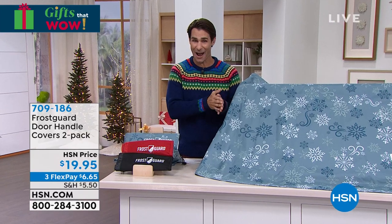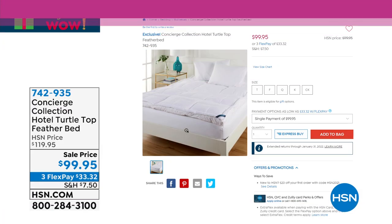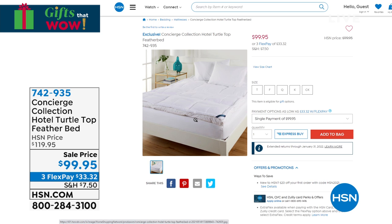Another item coming up at the end of the hour — you want to be warm and cozy with a great mattress topper. One thing that Concierge Collection, our proprietary brand here at HSN, does better than anybody is mattress toppers. This is their Hotel Turtle Top feather bed — this is not just a topper, this is a feather bed on top of your mattress. You've got two inches underneath that turtle top of feather for support, then an eight-inch quilt so everything stays in place, with ultra-soft microfiber infused with stain and water repellency. This is really special and brand new — under a hundred dollars today.